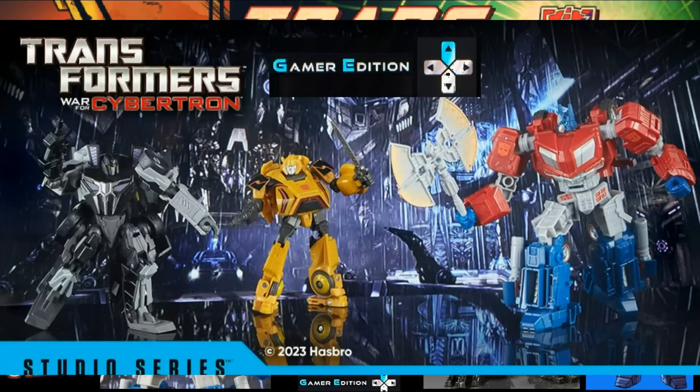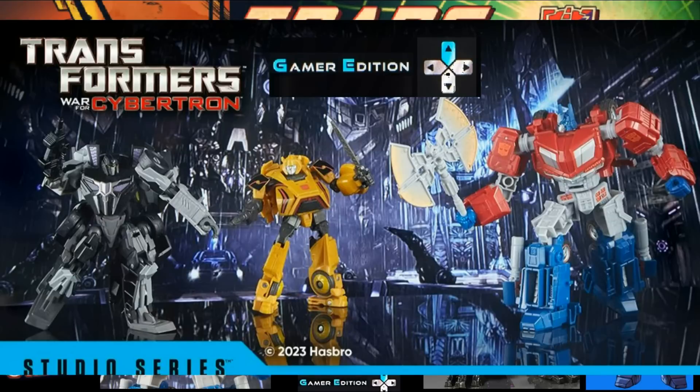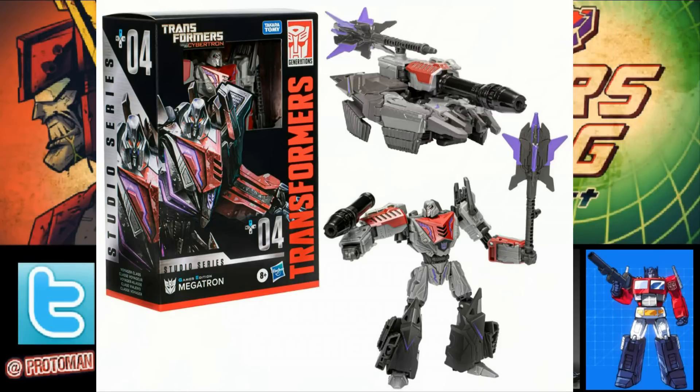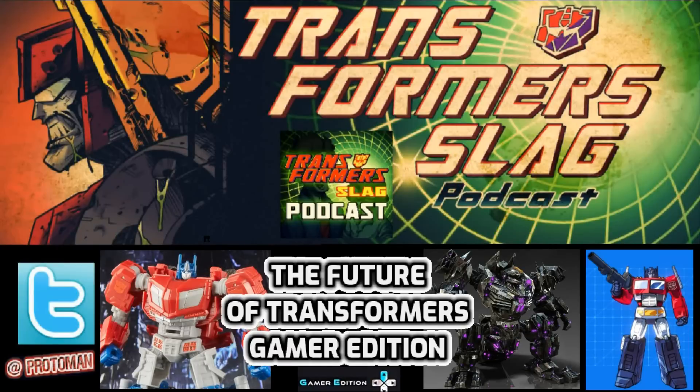The Gamer Edition is a small subline of a subline created within Studio Series that makes toys based off of the video game-related brands of Transformers — similar to how Studio Series 86 was born out of Studio Series. Up to this point, we have deluxe classes of Bumblebee, Barricade, and Cliffjumper, and Voyagers of Optimus Prime and Megatron, all based off of the Activision High Moon War for Cybertron and Fall of Cybertron games. Evan took a bunch of questions, and some of the answers were pretty interesting.